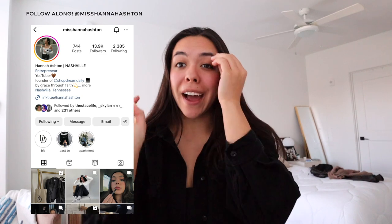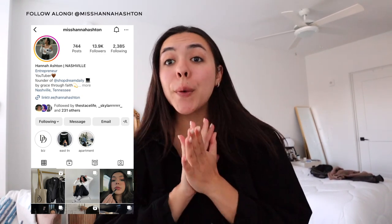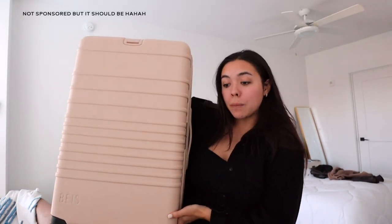Hello everyone and welcome to my Europe pack with me! I cannot wait to film this video. I just got a new luggage from Base — their 26 inch check-in bag. If you're new to my channel, welcome. I make a lot of lifestyle videos, small business owner videos, and now some travel videos. I'm going with EF Ultimate Break, who is sending me on this trip, and I am just so thankful for it — it really was a God thing.